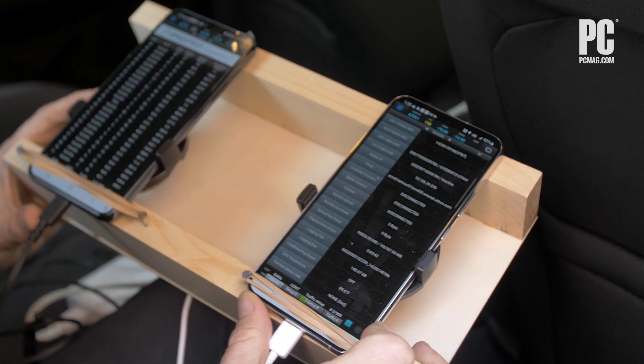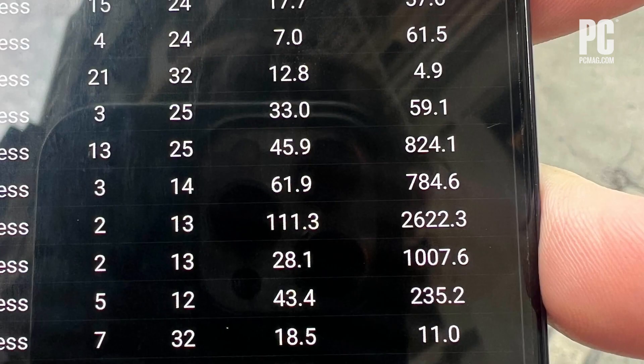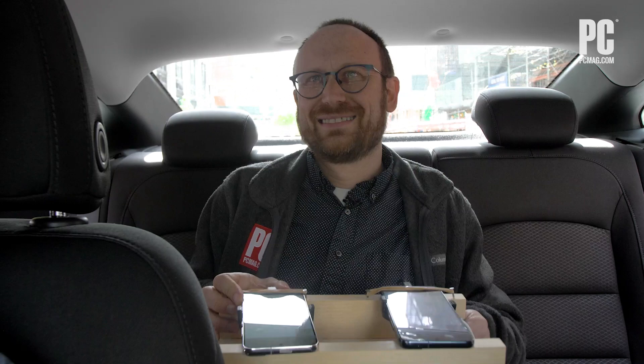We'll run tests for six to eight hours each day at up to 12 stationary locations plus driving around each city. We're collecting coverage data, we're collecting speeds, and we're collecting dropped calls to find out which network is fastest and which network is most reliable.